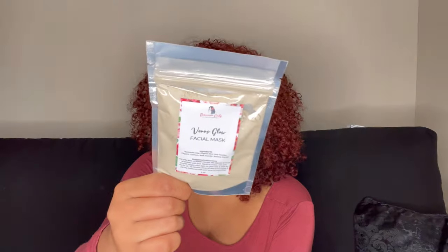I'm also trying Dominican Curly's new facial mask. The ingredients are bentonite clay, organic aloe vera powder, organic turmeric root powder, and banana extract. You can mix it with water, aloe vera juice, or a liquid of your choice.